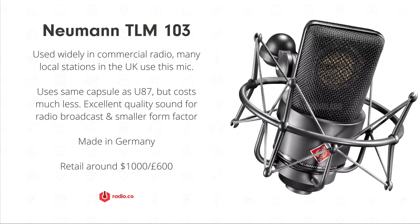Howard Stern uses the Neumann TLM 103 — you might have seen the picture with it in front of him. This is still a really popular mic in radio broadcasting and actually uses the same capsule as the more expensive U87, so it's like its little brother. It's a little more accessible in price, around £600 or $1,000, so if you're a serious hobbyist or setting up a semi-professional radio station, this is something to consider.